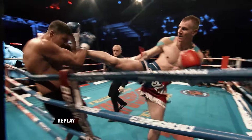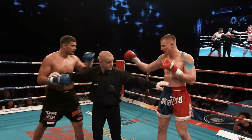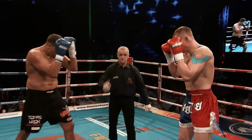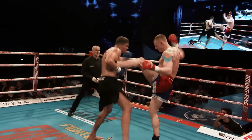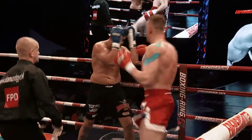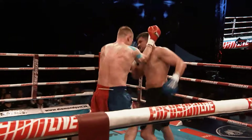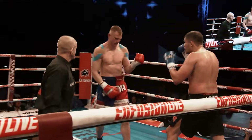He's got good balance, Pakas, going either side with the kicks — left and right. That's a nice knee back from Thomas there. He's going to wise up to Martin — Martin throwing that body kick all the time. Really good work for Martin. This is where the action's at tonight from the heavyweights.